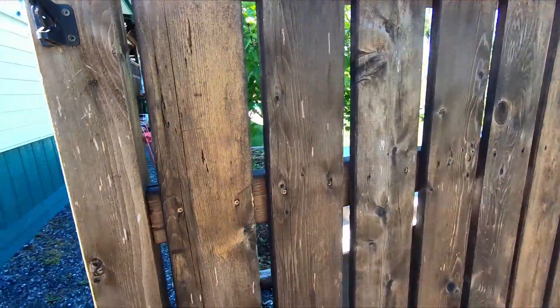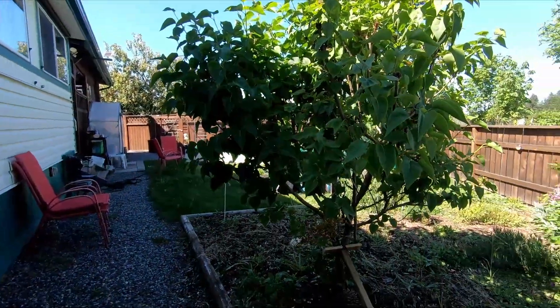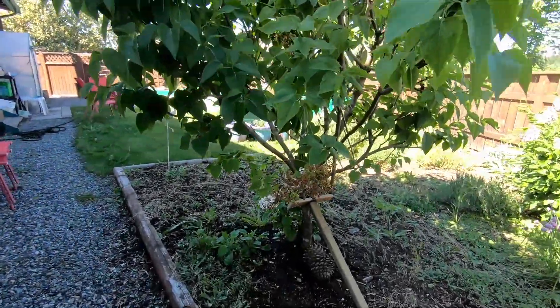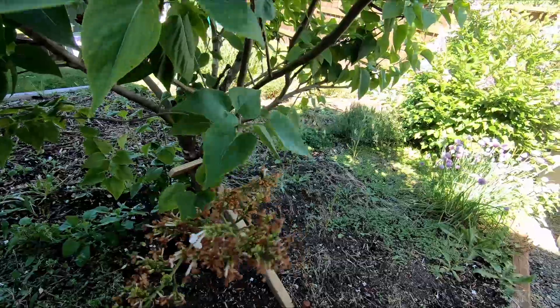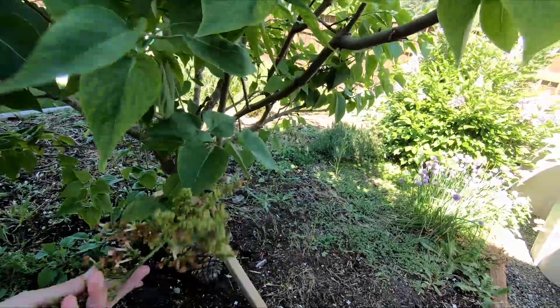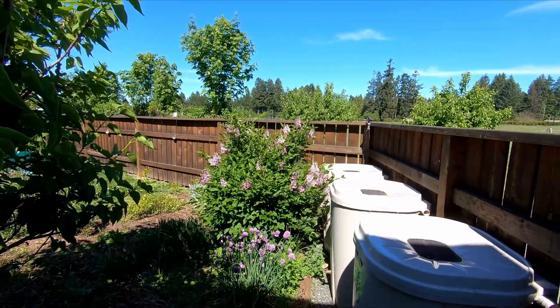Here we go — backyard. So my white lilac is done. I didn't harvest it because I'm not a huge fan of lilac tea and I already had some. So I didn't bother harvesting it. Same with my purple one over there — I won't harvest it.